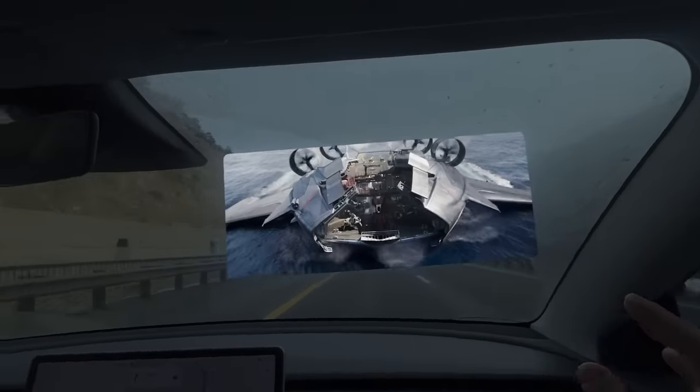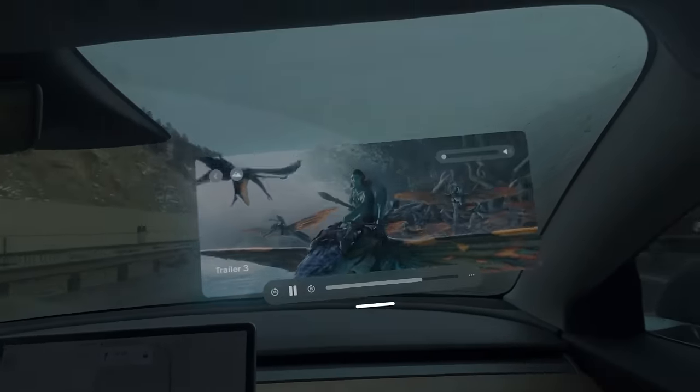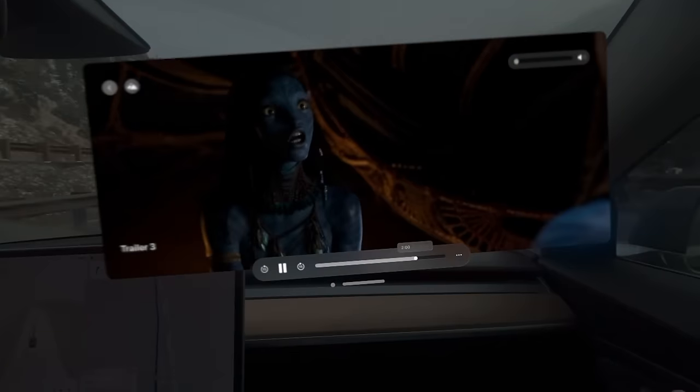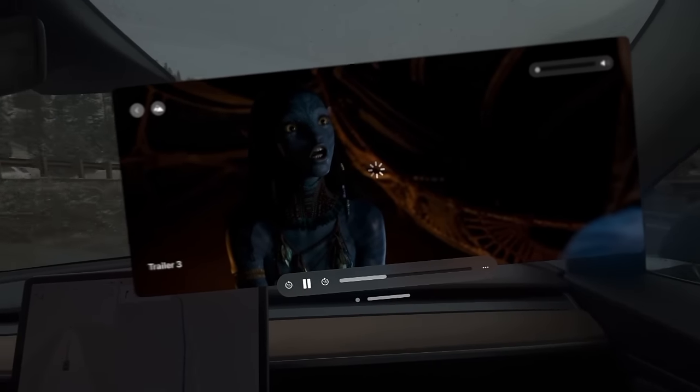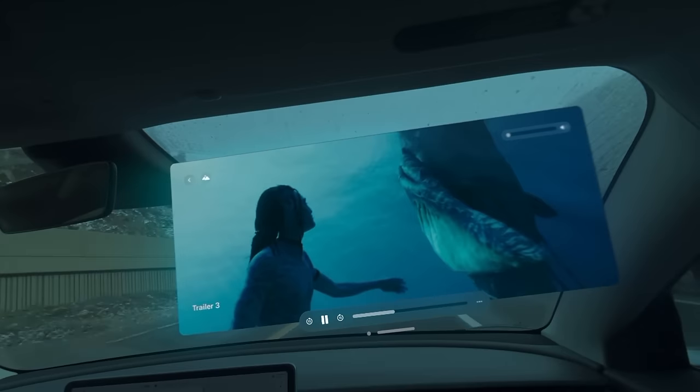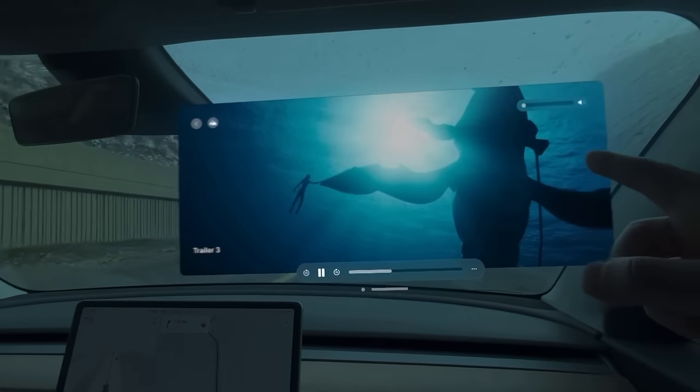When I was setting up travel mode, I definitely had a couple of tracking issues. I had to restart the device a couple of times. I feel like that still has a little work to get better. But now that I've got it working after a couple resets, I'm super happy with it, and I think I could watch a movie like this in the car.